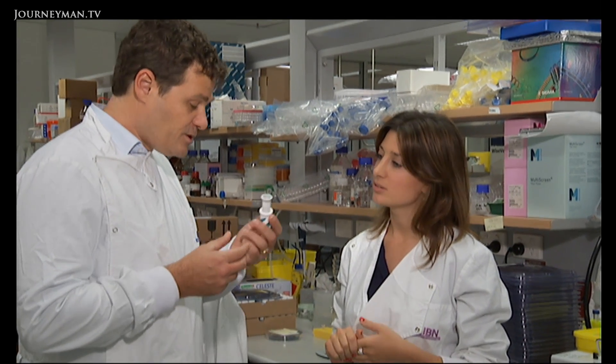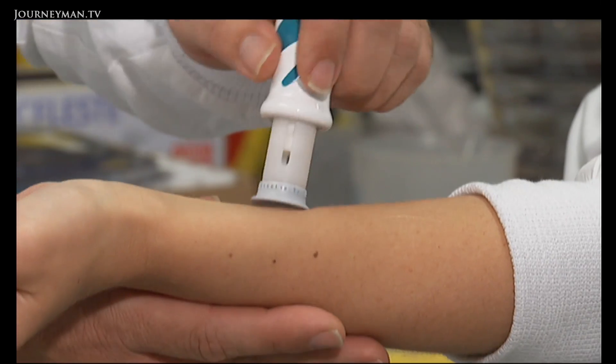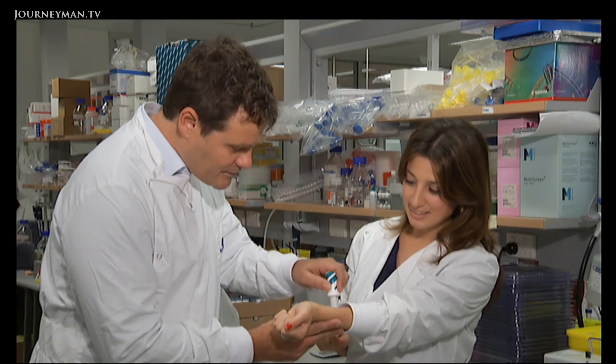So Mark, how do you actually apply the nanopatch? This is a mock-up of an applicator. Normally we would have a nanopatch in this housing, but in this particular case not. So this is how we apply it. And that's the process. That's it? That's it. No pain? No pain.